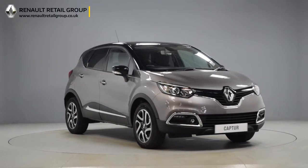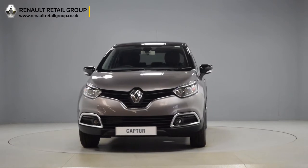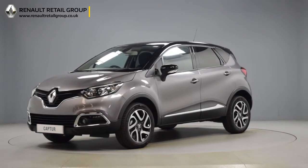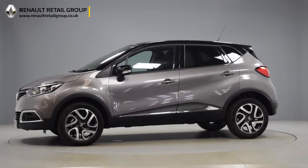Hello and welcome to the Renault Retail Group. Thank you for taking the time to watch this short preview video. It's designed to give you a better insight into the car you're interested in, by providing a comprehensive walk around video. You can see for yourself the exceptional quality and great condition that you would expect from a Renault Retail Group vehicle.